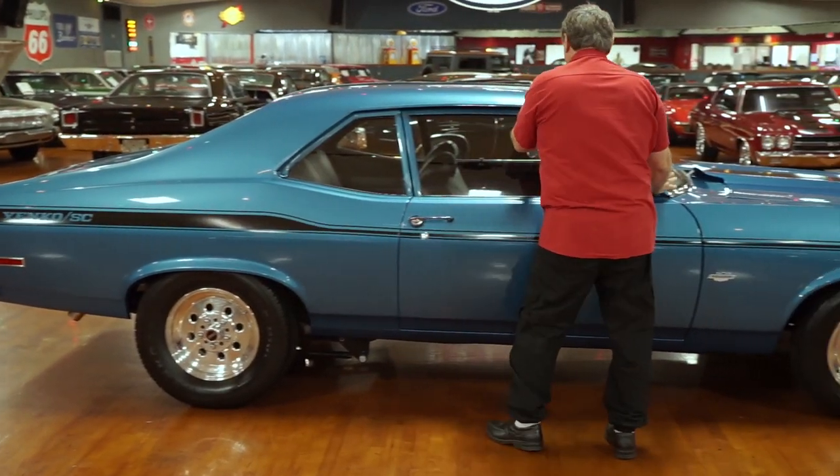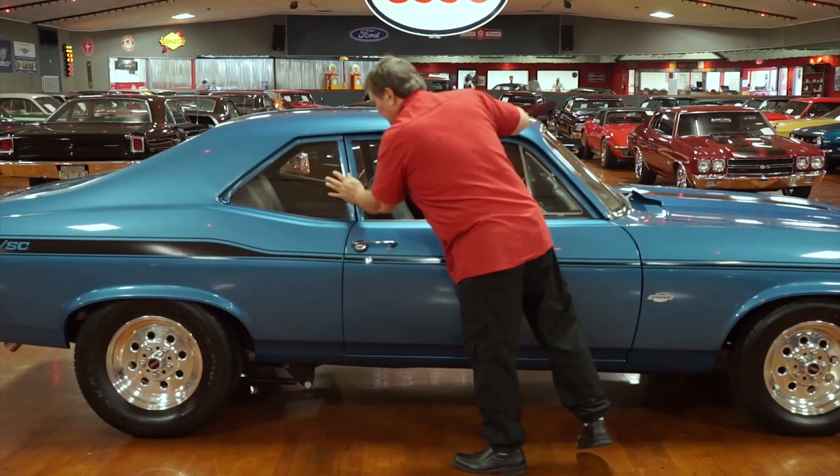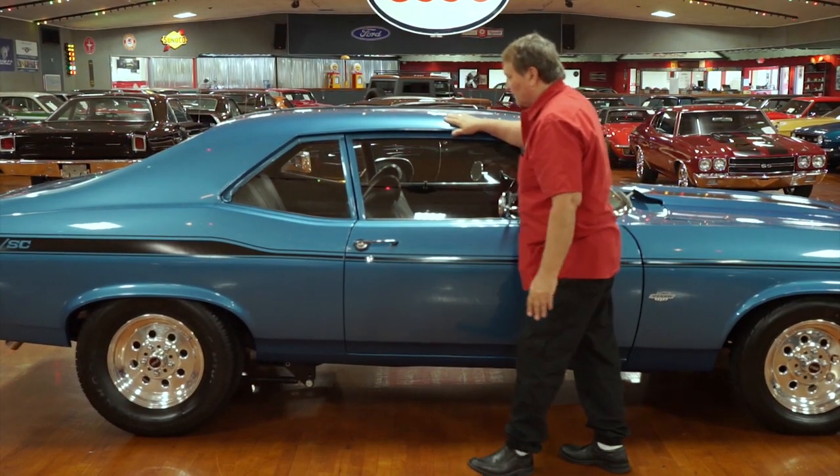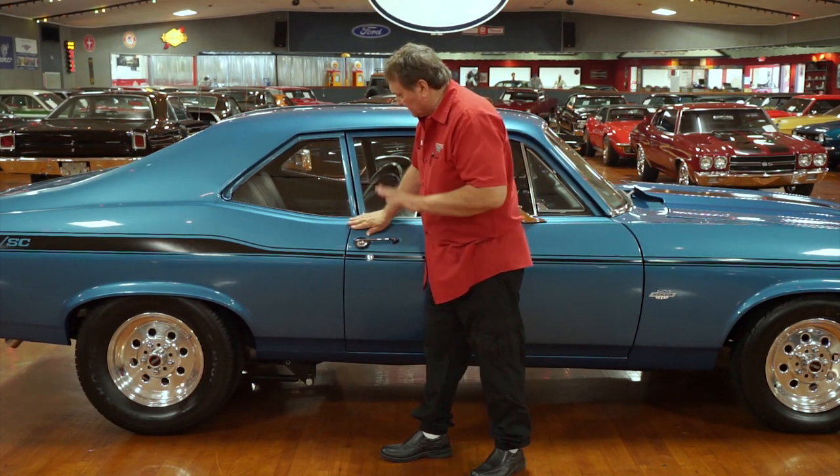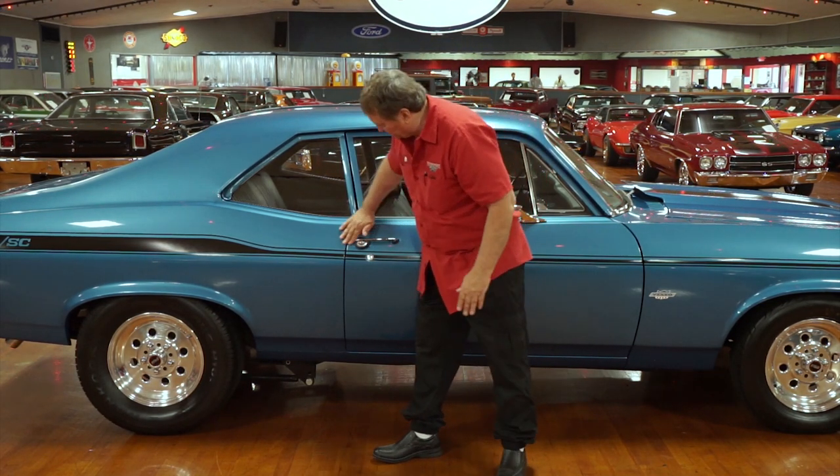The drip rail area — everything's painted here as opposed to having bright metal work on it. That's not a negative; it's just the look of the car, the theme of the vehicle. Simplicity, which really looks good.